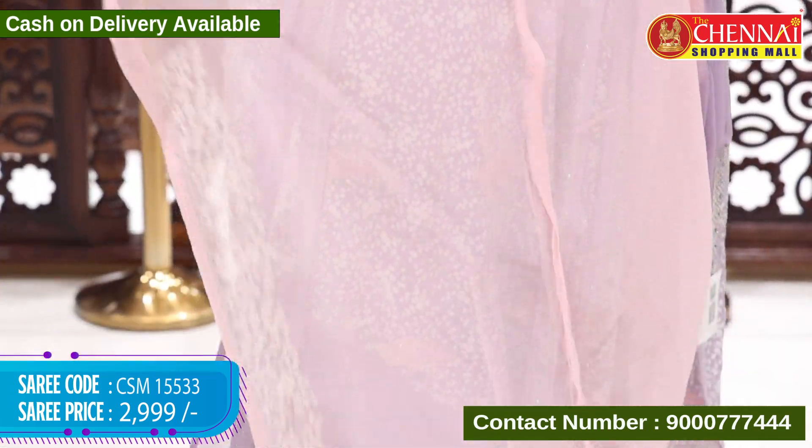Saree code CSM 15535, price 2999 rupees. Previously we saw sea green with pink — this one is pink with sea green, vice versa. The blouse is sea green with border work.